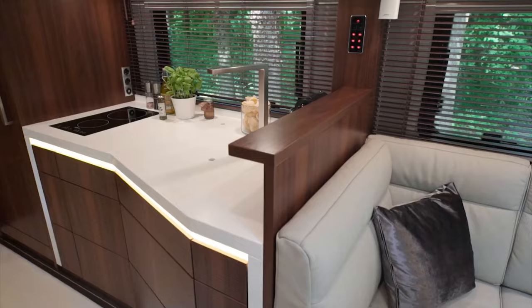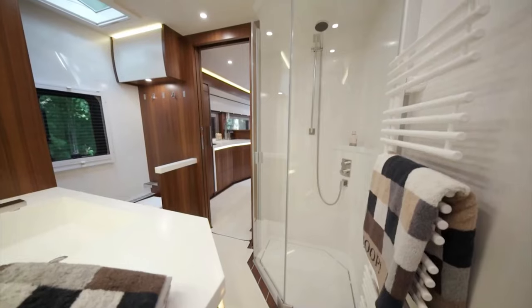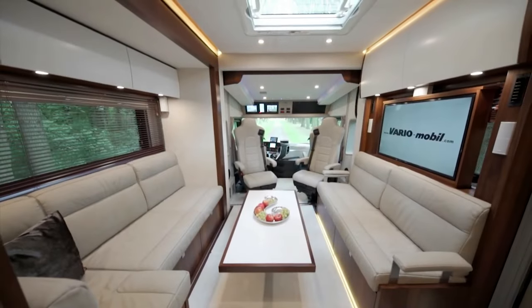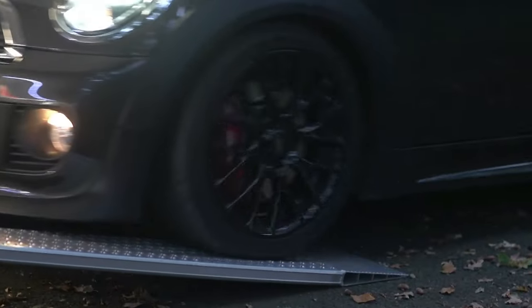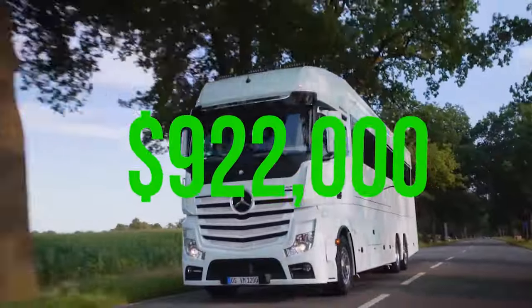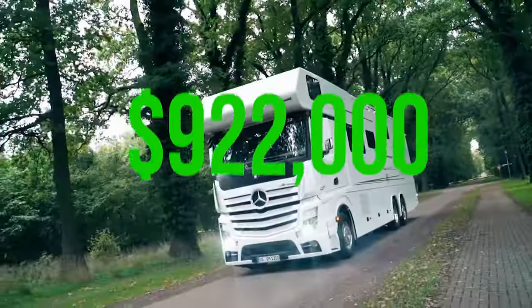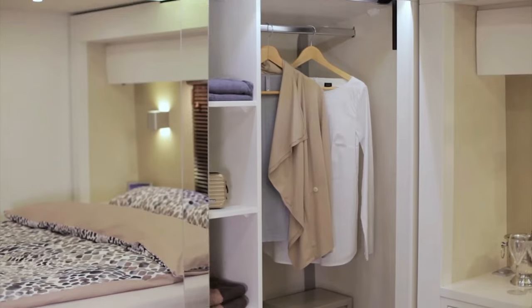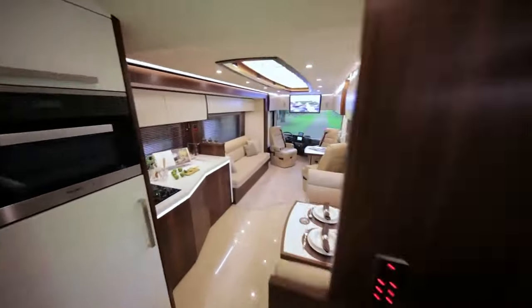Imagine traversing the country's landscapes without leaving behind the luxury of your home. Or better yet, bringing along your cherished sports car in its built-in garage, spacious enough to accommodate a vehicle as grand as the Mercedes-Benz AMG GT. With a starting price tag of $922,000, the Vario Signature 1200 is much more than a means of transportation — it's an investment in unparalleled comfort and freedom.